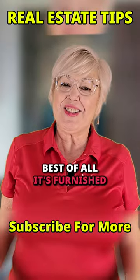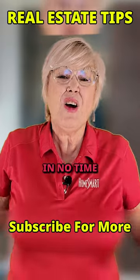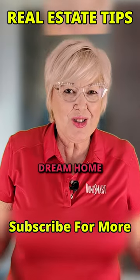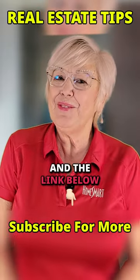Best of all, it's furnished! Hop on your golf cart and zip over to Sea Isle for the West End Marina in no time. Live it up or rent it out. With this beach house dream home, the possibilities are endless. Click on the listing in the link below.